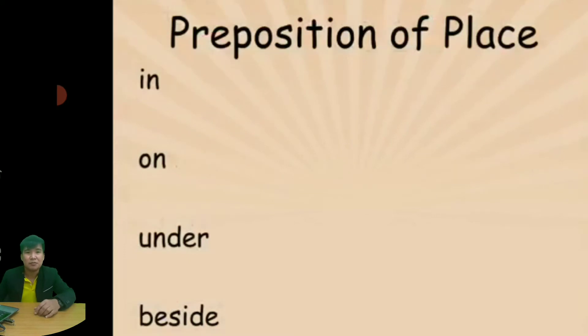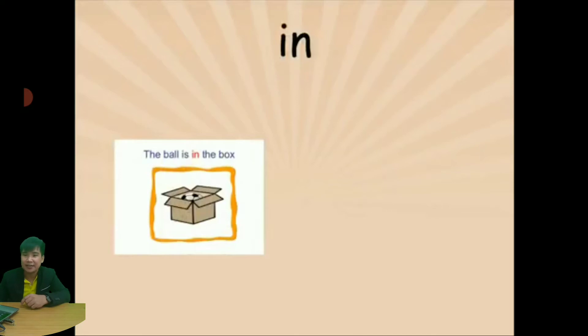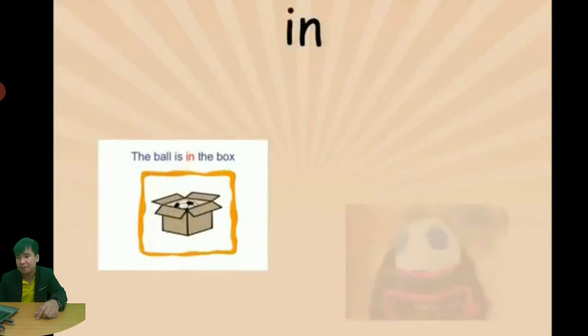Let's go through these prepositions one by one. We start with 'in'. The ball is in the box — you can see there is a box and the ball is inside it. Next example: the ball is in the bag. You can see that the ball is in the bag. That is 'in'.